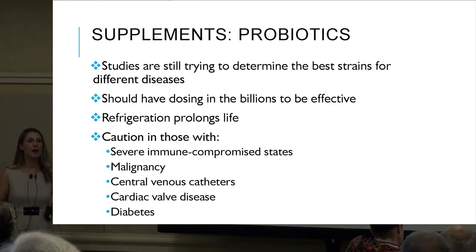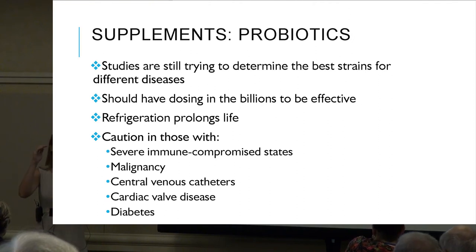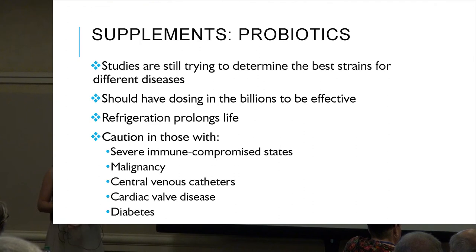Probiotics — rule of thumb: there are thousands of different strains out there and research is still being concluded on what type of strain is best for which disease state. Look for a probiotic supplement that has five or more different strains in the dosing of billions. Start with maybe a five-billion probiotic with four to five different strains. You can ask at Whole Foods or Sprouts, or talk to a dietitian or doctor.